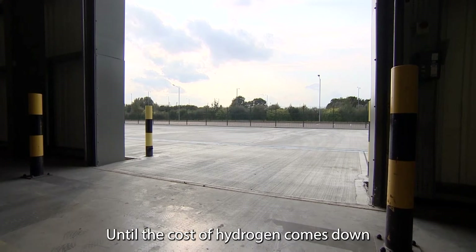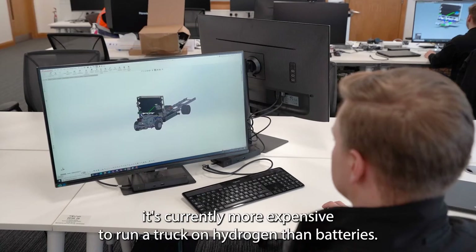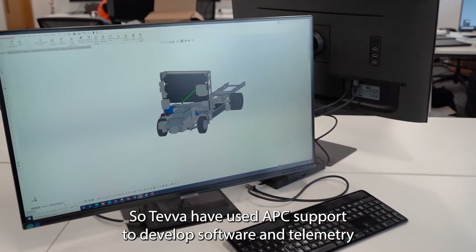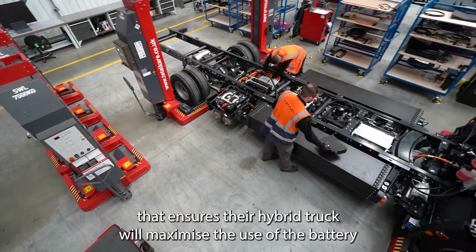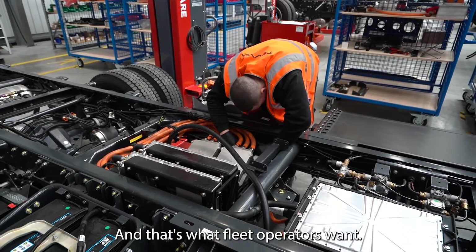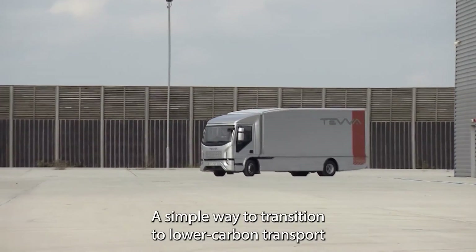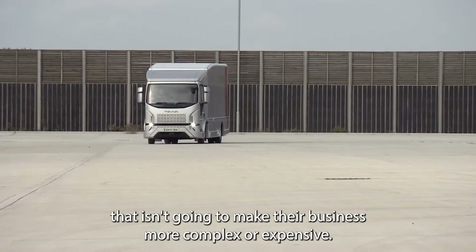Until the cost of hydrogen comes down — it's currently more expensive to run a truck on hydrogen than on batteries — Teva have used APC support to develop software and telemetry that ensures their hybrid truck will maximize the use of the battery and only use hydrogen as a backup fuel or when the business case supports it. That's what fleet operators want: a simple way to transition to lower carbon transport that isn't going to make their business more complex or expensive.